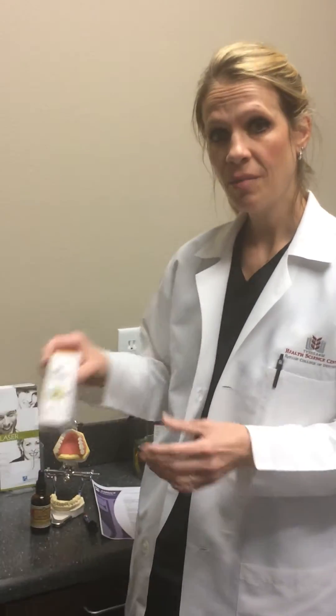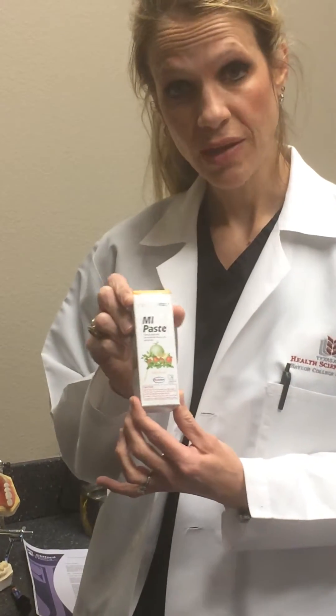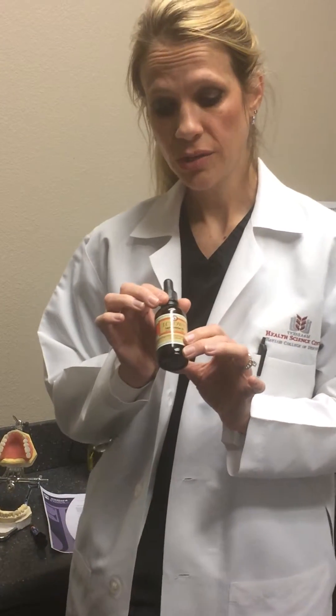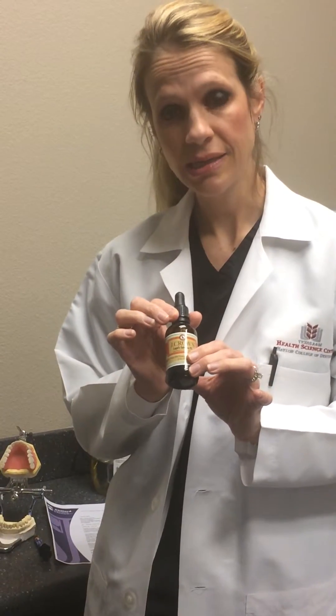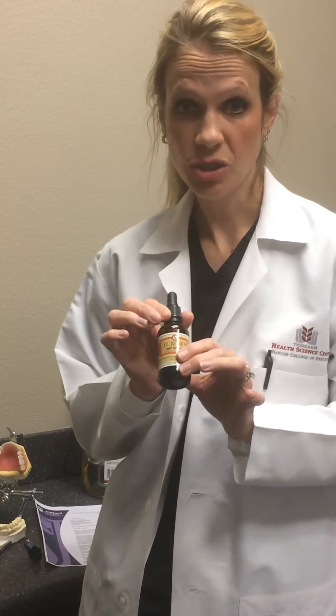We do not use fluoride in our office. Fluoride is very toxic — it's a neurotoxin. Instead of using fluoride, we use mi-paste, which can actually remineralize the enamel in the patient's teeth. If we have patients that have a number of cavities, they can try using Lugol's iodine 2% — it's iodine iodide. They can use just one drop of this every few months and brush with that.